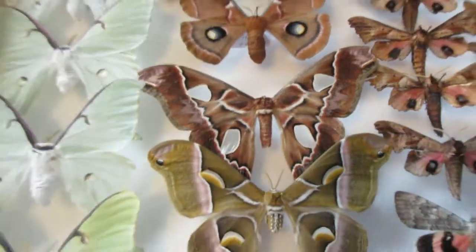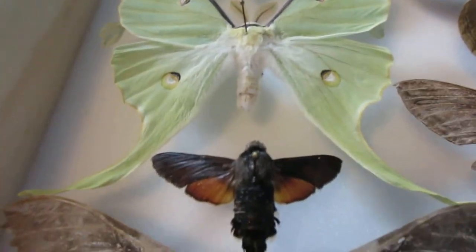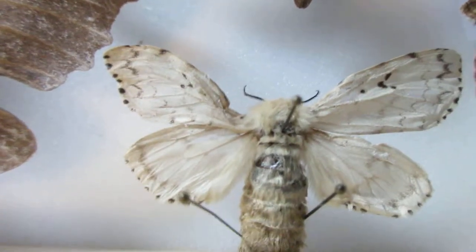So I've got about three categories: giant silk moths up here and here, sphinx moths over here, and regular moths like the gypsy moths and these tiny ones.